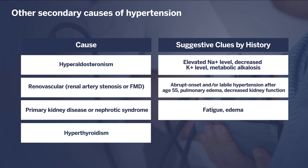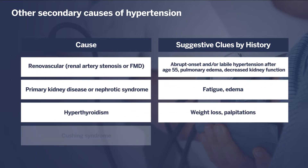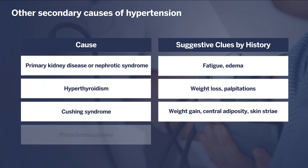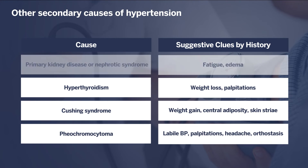Hyperthyroidism may manifest clinically with unintended weight loss, palpitations, hypertension, and elevated heart rate. Cushing syndrome is an endocrine disorder characterized by excess production of the hormone cortisol, causing excess weight gain, increased central adiposity, and striae of the skin. Pheochromocytoma is a rare neuroendocrine tumor secreting catecholamines, which manifests clinically with labile blood pressures, palpitations, headache, and classically orthostasis or positional blood pressure changes.